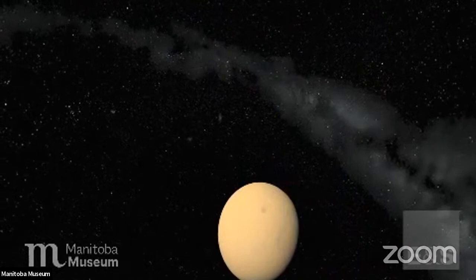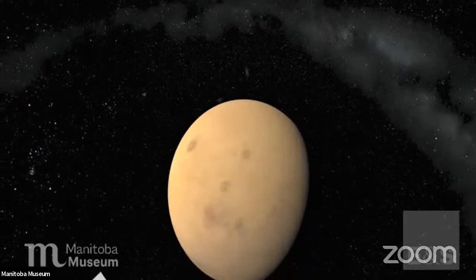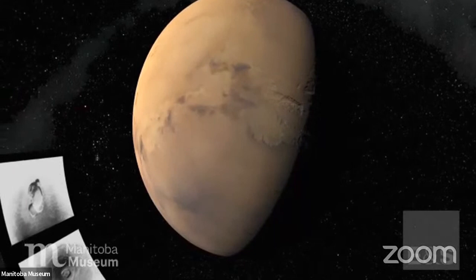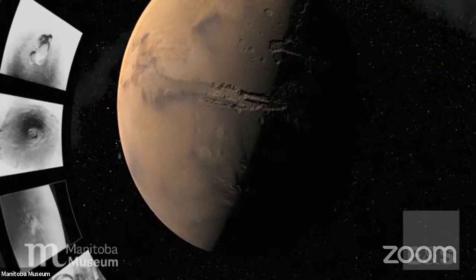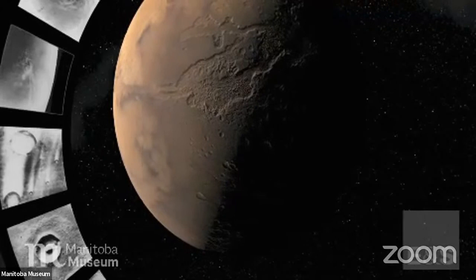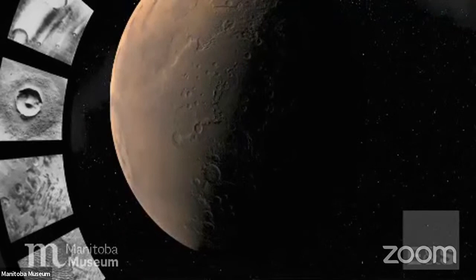Six years later, Mariner 9 became the first artificial satellite of Mars. It arrived when Mars was totally obscured, hidden beneath a vast planet-wide dust storm. Four mysterious dark spots slowly emerged beneath the swirling clouds. When the dust cleared, it revealed a planet much more dynamic than expected — features formed by dark dust and strong winds, craters like mud splats, strange meandering features that looked like dried-up riverbeds, and a vast canyon that spanned the surface. Mariner revealed an exotic planet with an interesting past and an even more exciting future for exploration.